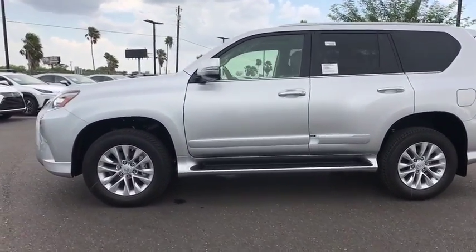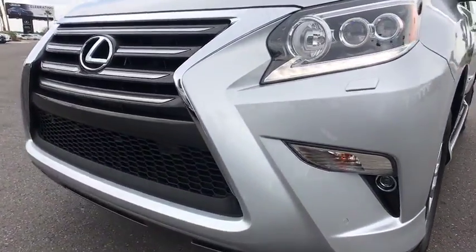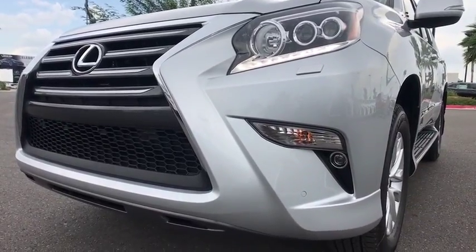Four-wheel drive, aluminum wheels, keyless start, cruise control, auto-dimming rear view mirror, four-wheel disc brakes, floor mats, rear defrost.